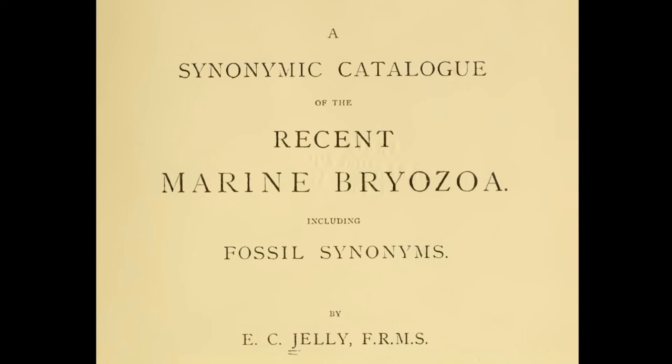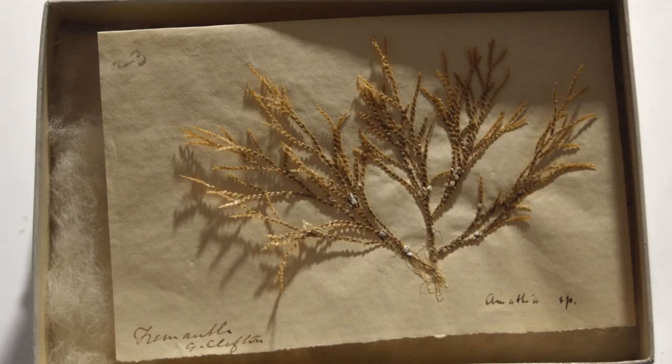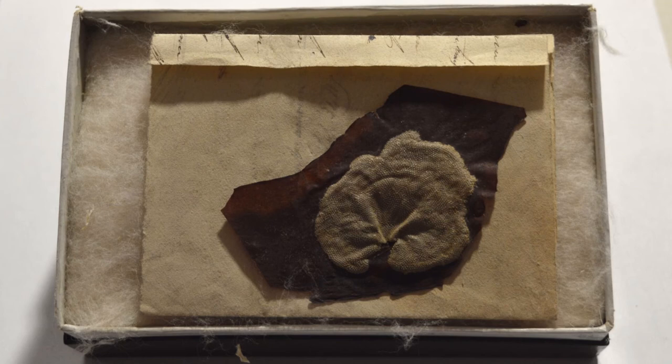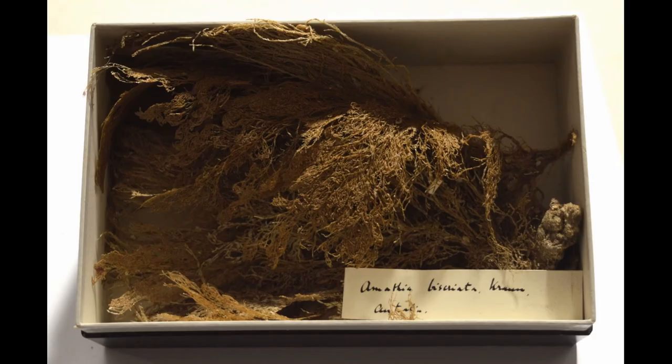D'Arcy also relied hugely on the generosity of individual collectors. Perhaps the most unusual of these was the wonderfully named Eliza Jelly. Miss Jelly was an expert on bryozoa, which are marine invertebrates that are sometimes called moss animals — they live together in colonies and look more like plants than animals. In 1894, she began posting, in numerous small batches, a selection from her bryozoan collection to D'Arcy, saying: 'I hope it may form a nucleus for the student of my favourite branch of study.' Eventually, D'Arcy received over 800 specimens from her, and in return was able to supply her with a variety of specimens from his own expeditions.